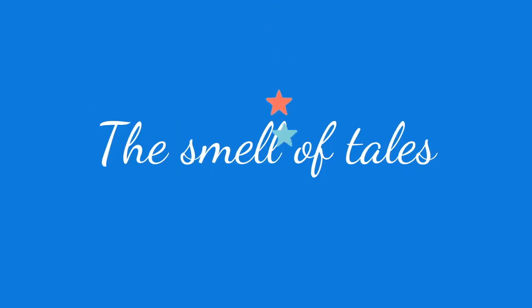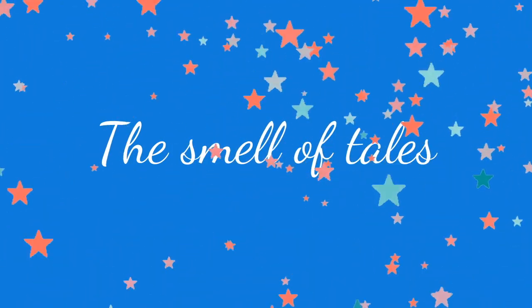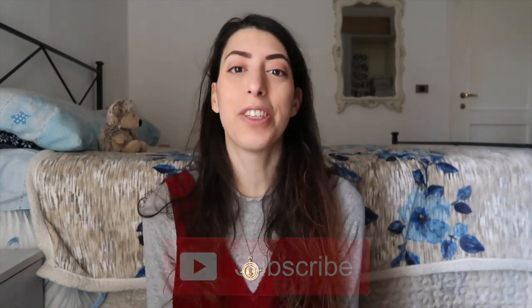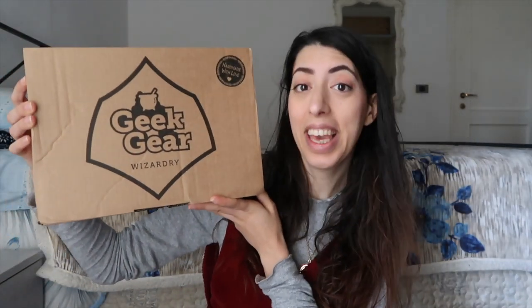Hello guys and welcome back to my channel! For those of you who are new, hello, my name is Chiara. Please feel free to subscribe to this little magical community. Today we are going to unbox the December Geek Gear Wizardry box, and I'm excited beyond measure because this is my first Geek Gear box ever — I've wanted one for like two years and it's finally arrived.